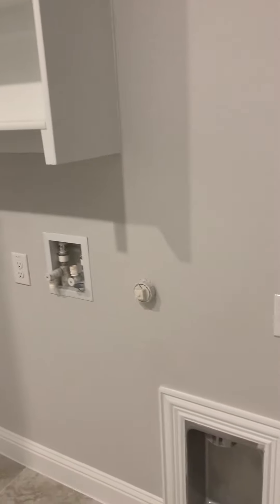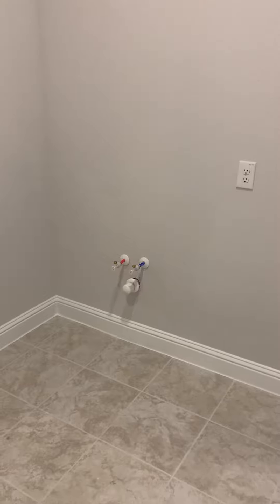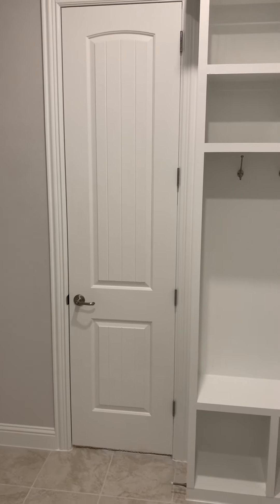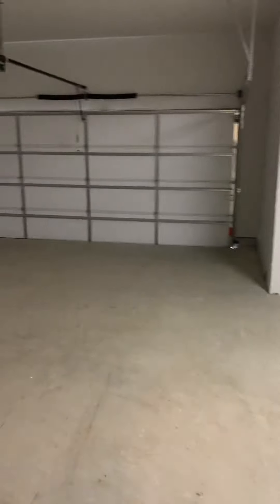Washer and dryer connection is right here. Shelving is standard. This buyer did add additional plumbing for a secondary sink to be added at a later time. From the master closet, they added a door that goes from the master closet into the utility room. Right next to that, you're going to have your lockers. Your garage entry will be right here, and as we open this up, you're going to see the full third-car garage on this floor plan.